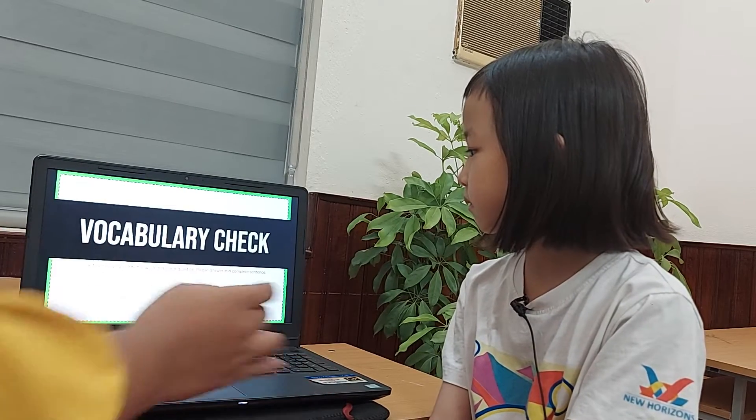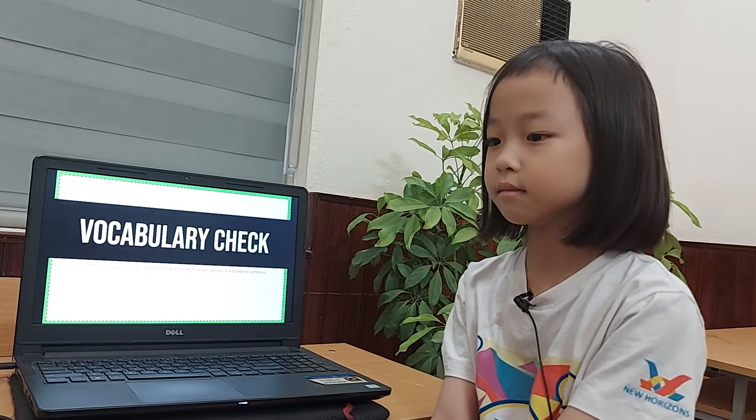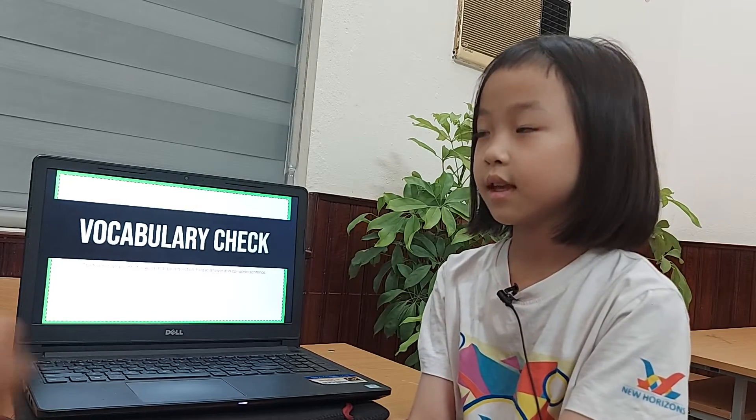Wow, me too. Okay, so vocabulary check, okay? The teacher will point to the word and ask the question. Please answer in a complete sentence, okay? Yes.